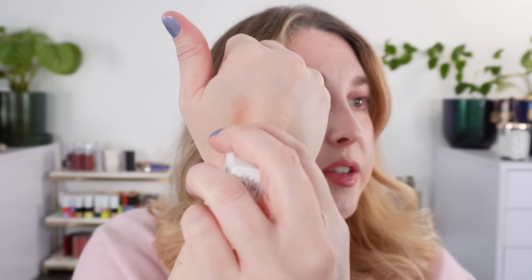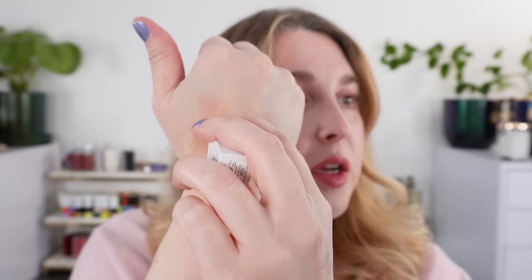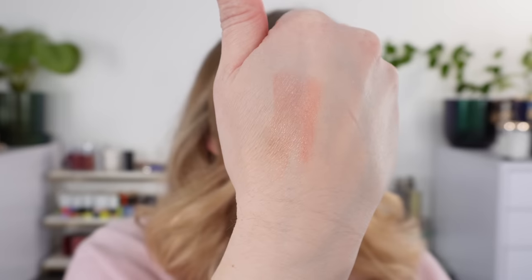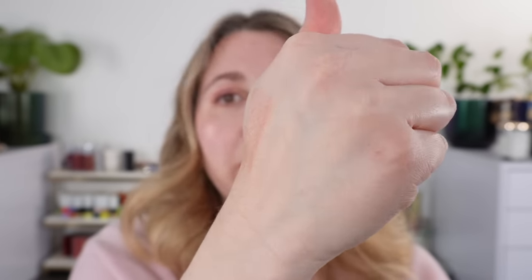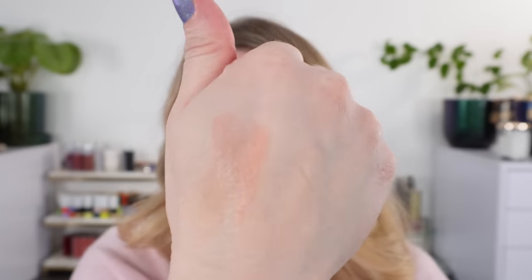We also have two of the Chanel Rouge Cocoa Balms. First up is number 928 Pink Delight — putting these on my other hand so we can leave space for comparisons. You can see this one is a soft peachy shade. It's not overly warm; I think it is a warm peach but still closer to that neutral spectrum with a little bit of pink in there.